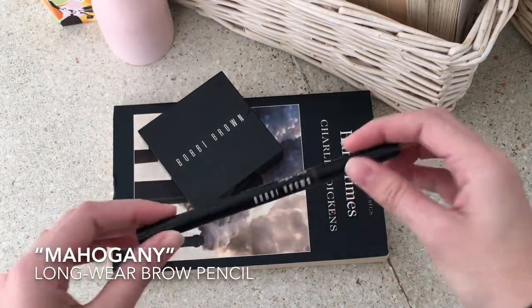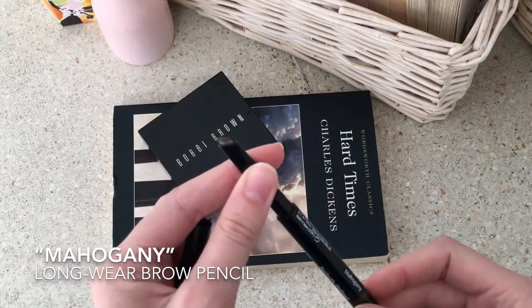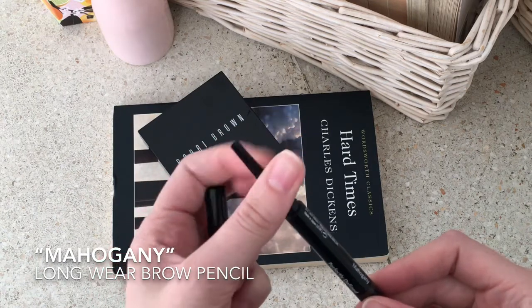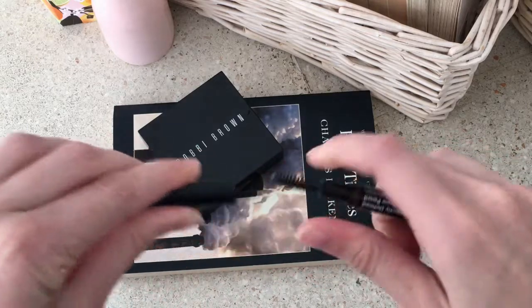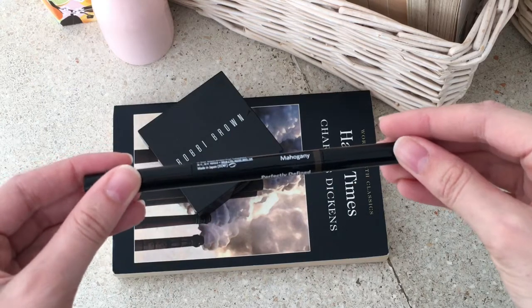Their Longwear Brow Pencil is without a doubt one of my must-haves. I use this one on a daily basis and I love how easy it is to shape your brows with it. I use the brush quite often just to soften the brow and give it that natural look.